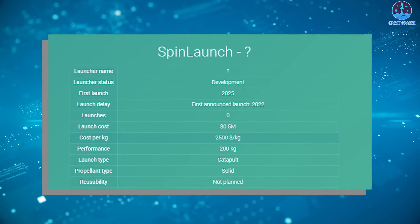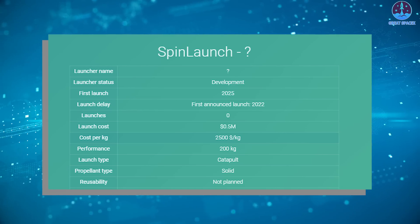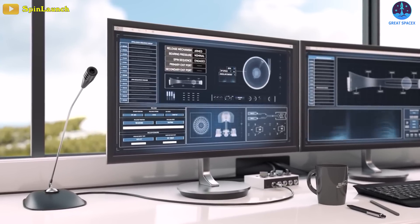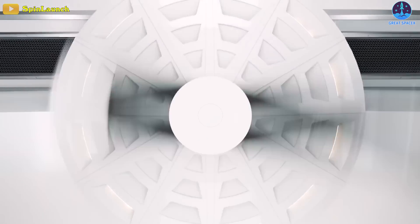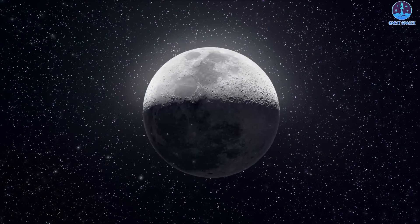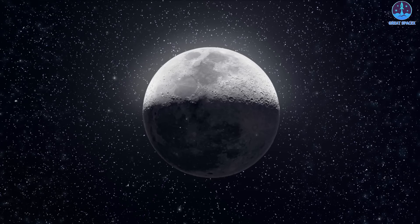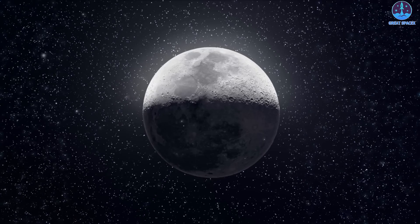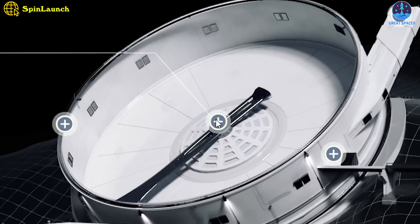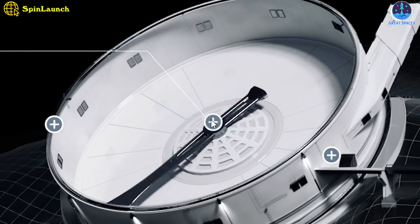According to reports, Spin Launch will only cost customers around $2,500 per kilogram — roughly one-fifth the cost of today's systems and slightly less than the $2,700 per kilogram on the Falcon 9. Additionally, the orbital accelerator operates inside a vacuum chamber to maximize velocity without heating from air resistance. The tethered chamber can rotate at 450 RPM, creating an acceleration of over 10,000 Gs, and after launch the vehicle can reach speeds and altitudes equivalent to SpaceX's Falcon 9 at more than 2 kilometers per second.